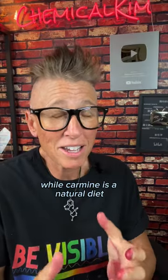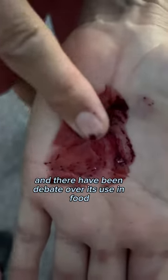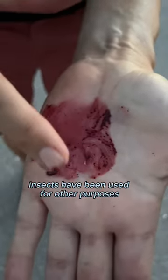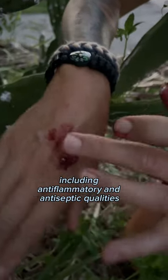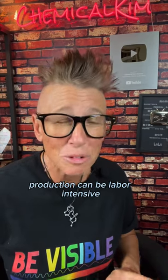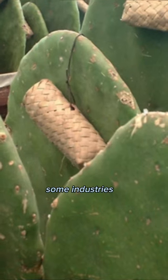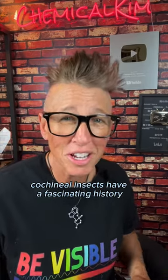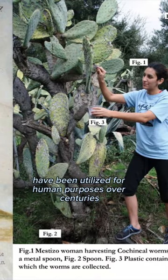While carmine is a natural dye, it has sparked controversy. Some people are allergic to it, and there has been debate over its use in food, especially in vegan and vegetarian communities. Cochineal insects have also been used for other purposes — they contain properties traditionally believed to have medicinal benefits, including anti-inflammatory and antiseptic qualities. The harvesting of cochineal insects for carmine production can be labor-intensive and has raised questions about sustainability and ethical practices. Some industries are exploring alternatives to meet consumers' demands. Cochineal insects have a fascinating history and offer a unique example of how nature's resources have been utilized for human purposes over centuries.